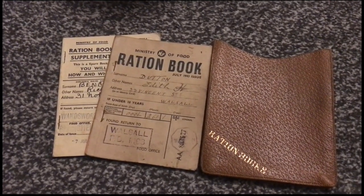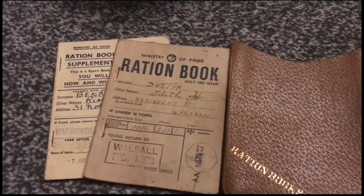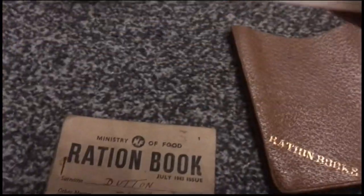Hello everyone, Merry Christmas! I'll show you the World War One and Two stuff I got for Christmas this year. We'll start here — this is a nice original World War Two ration book and ration book pouch, and another ration book. This one's dated July 1943, and this one here is dated 7th of July 1941.